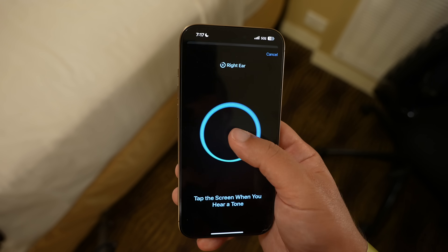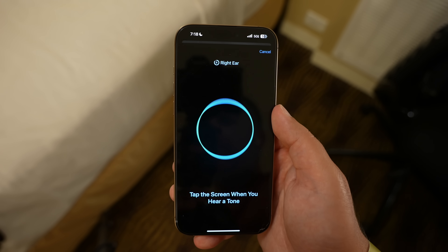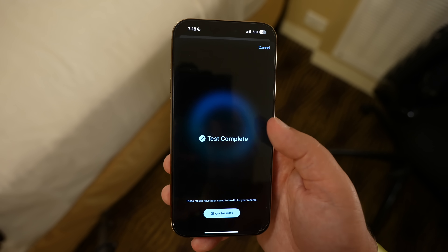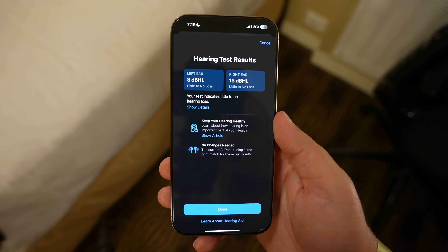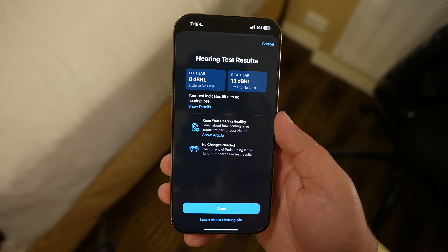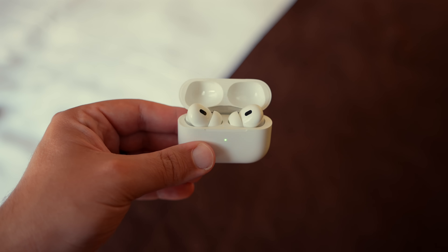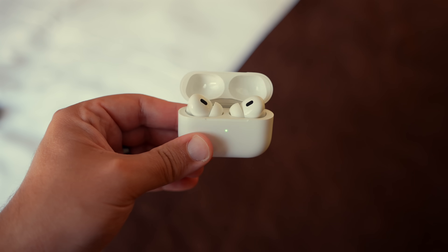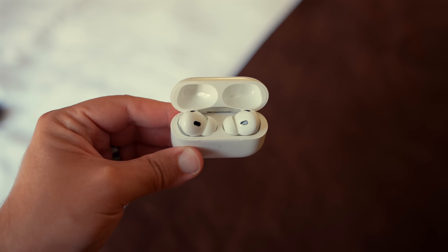After going through the hearing test steps, you'll get your hearing test results with separate decibel levels detected for each ear. If you get something like a five decibel hearing level, that means you have little to no hearing loss and no adjustments will be made. Apple says results up to 25 decibels indicate little to no hearing loss; 26 to 40 is mild hearing loss; 41 to 60 suggests moderate hearing loss. If your test shows mild to moderate hearing loss, you'll have the option to turn on the hearing aid feature for the AirPods Pro, which uses the data from your test to boost frequencies you're struggling with, making it easier to hear voices or sounds around you.